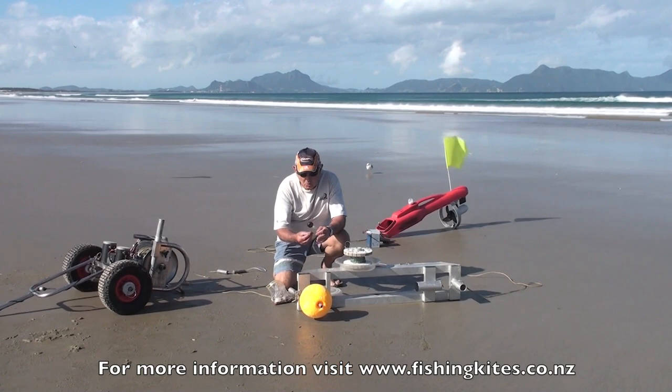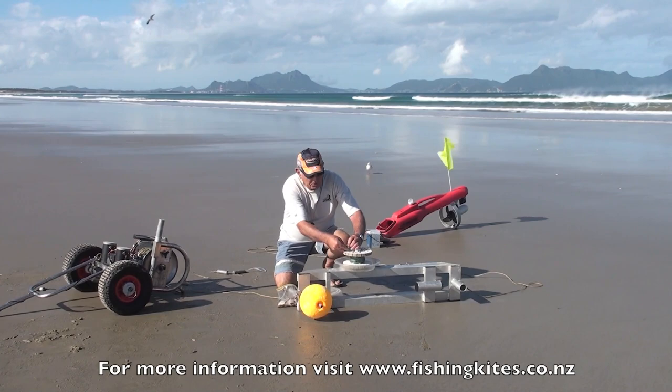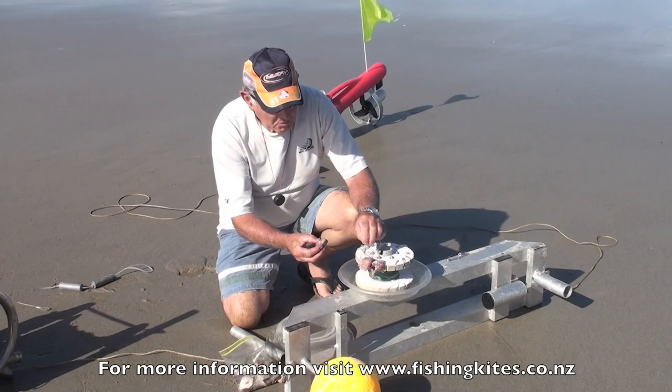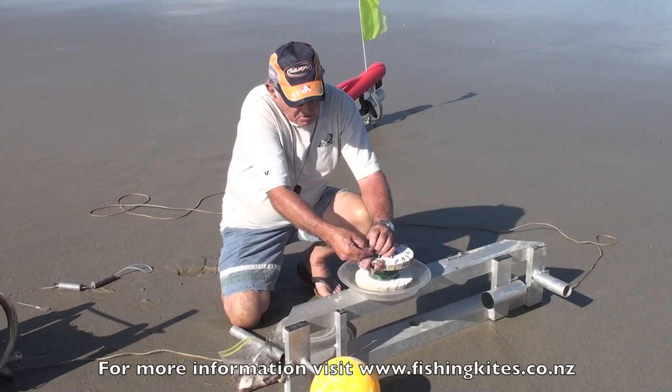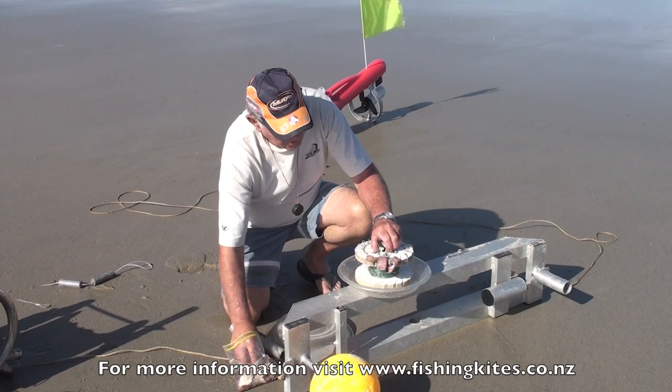I buy fresh mullet from a supermarket in Auckland — it's always nice and fresh. I cut it into cubes, 25 into a bag, and put them in the freezer in the motorhome. There's nothing worse than the mushy bait you can buy from the service station. Here we're putting the hook through from the flesh through to the skin, which is a much stronger way of doing it, then lightly putting the hook into the slot — don't push it in, just slightly into the slot.